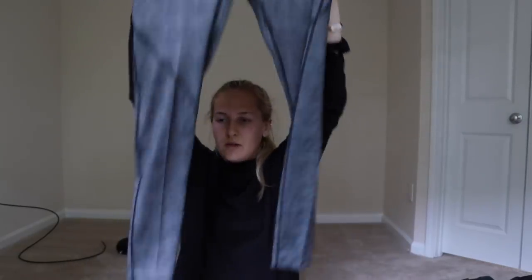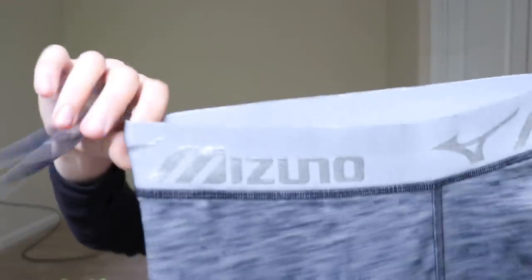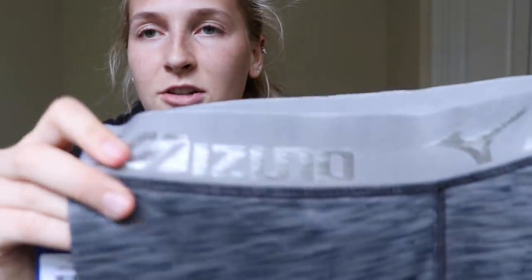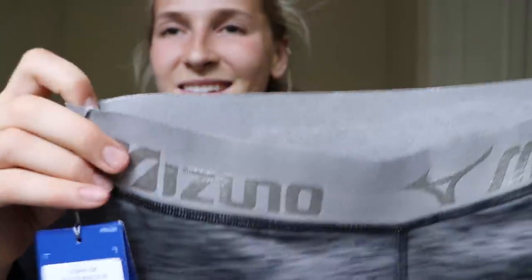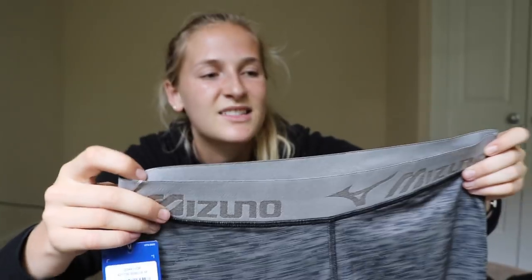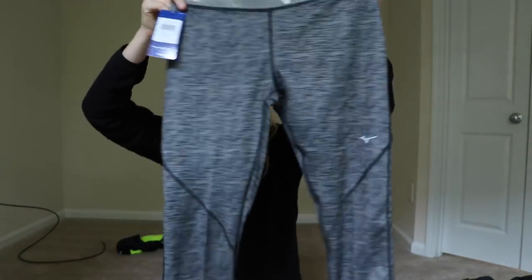Another pair of half tights — love these bad boys. This is a cool pattern, a little bit of differentiation. Also has a zipper in the back for your keys. Then we have another gray — oh, this is full tight but it would probably be half tight on me honestly because I'm so tall. Zipper in the back, cool pattern. I love this waistband actually — it's really stretchy and it just doesn't give you that squeeze effect as much. It more just hugs you rather than squishes you in. Love that heathered gray pattern.